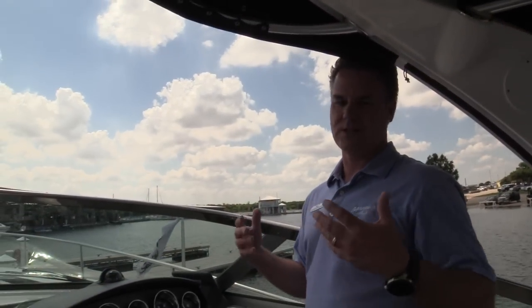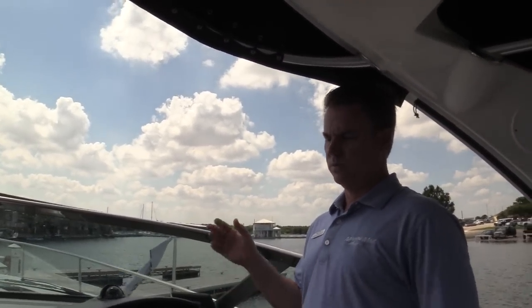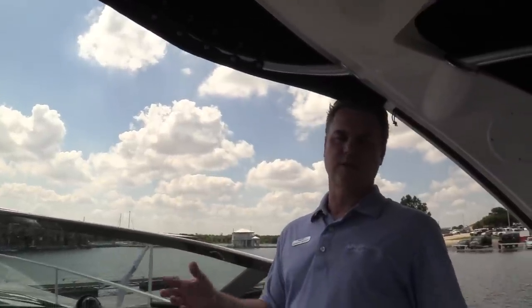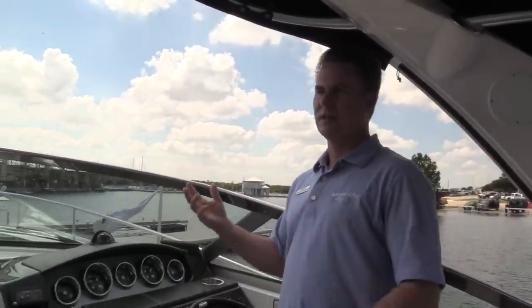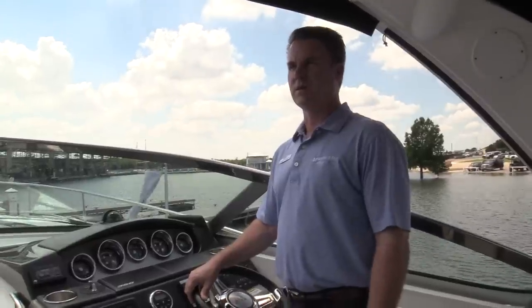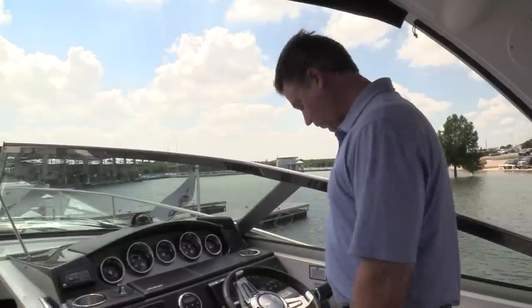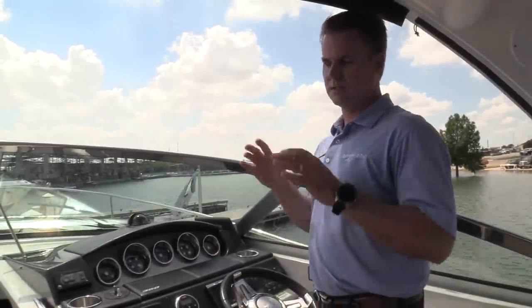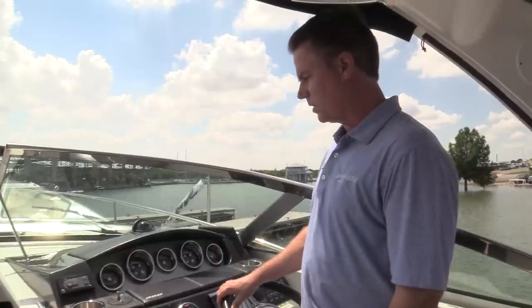They're really making it easy for anybody to hop on this boat. Maybe you're coming from a ski boat or a pontoon boat and you want something with air conditioning, something you can stay overnight, but you're intimidated by a big boat with twin engines. This makes it easy — the joystick makes it easy. Don't be intimidated by the size. If you want air conditioning to cool off this summer, come check out this boat.